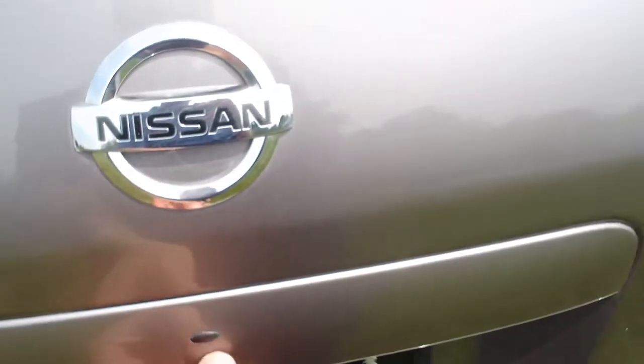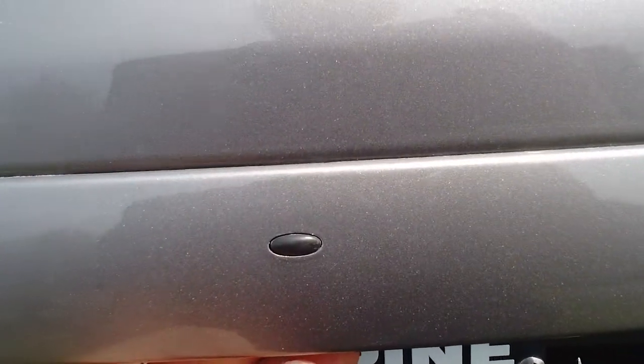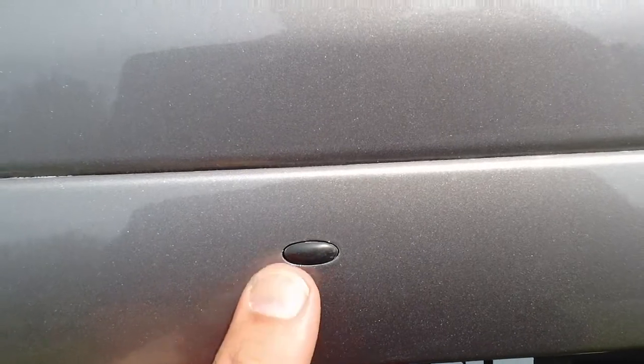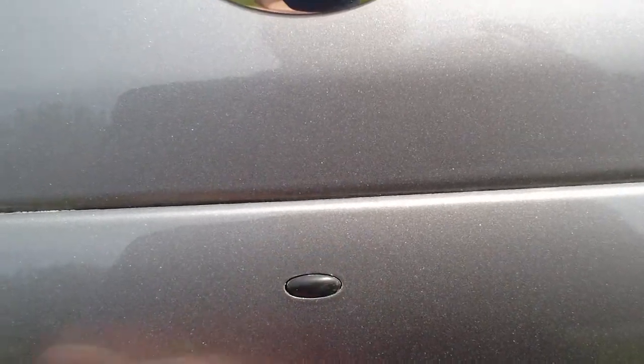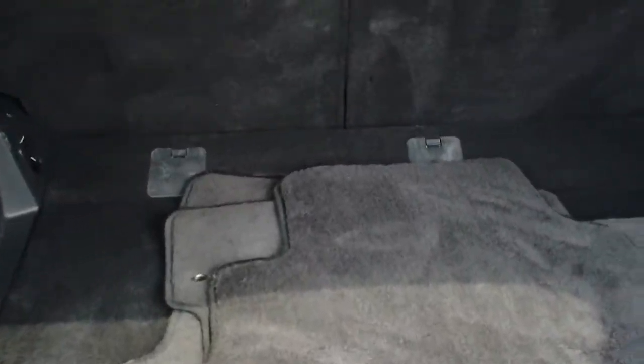Coming around the car, we're going to show you some of the interior features. Right here is a small button — this is the true keyless entry, and it's going to be on the front two doors and also on the rear gate. This can be used when exiting the vehicle: just take the keys with you, press the button and it locks automatically. When coming back to your vehicle, simply press the button again and it unlocks automatically. You do not ever need to take the keys out of your pocket or purse.